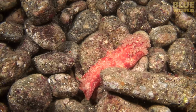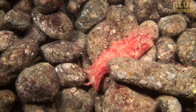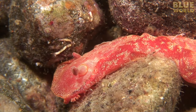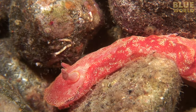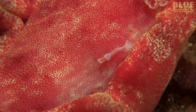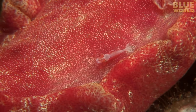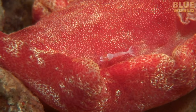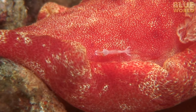Another shrimp, another free ride. This Spanish dancer is a large nudibranch — a snail without a shell — about the size of your hand. On its back rides an imperial shrimp. The shrimp survives by eating the nudibranch's poop. It gets a free ride and a meal from the nudibranch, but it gives nothing in return.